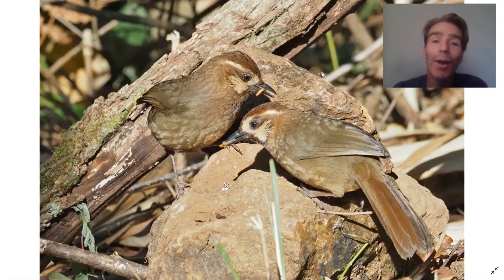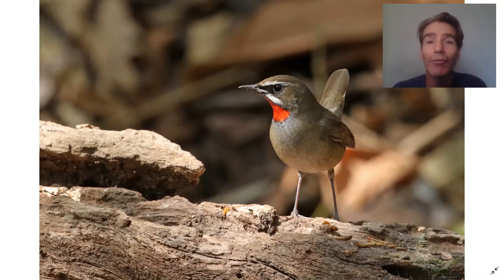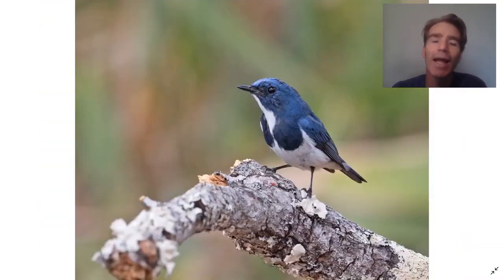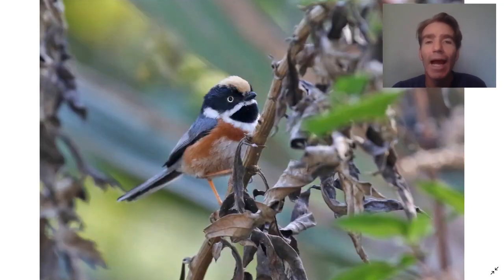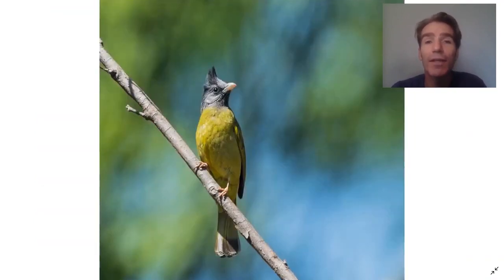Other birds that come in include white-browed laughinghrush and some normally very difficult-to-see flycatchers like white-gorgeted flycatcher, Siberian rubythroat, rufous-bellied niltava, and ultramarine flycatcher. Away from the feeders there's fantastic regular birding too, with birds like black-throated tit, spot-breasted parrotbill, and crested finchbill — many of which reach the very limit of their distribution here.